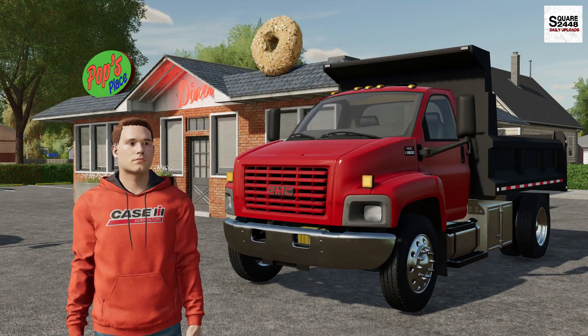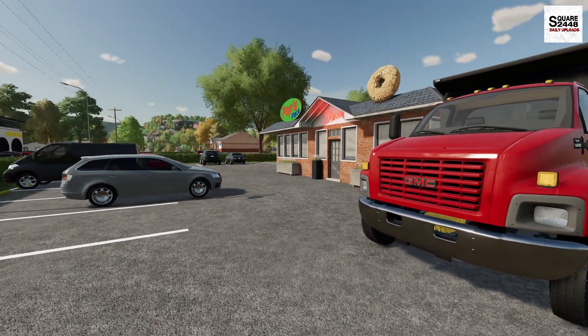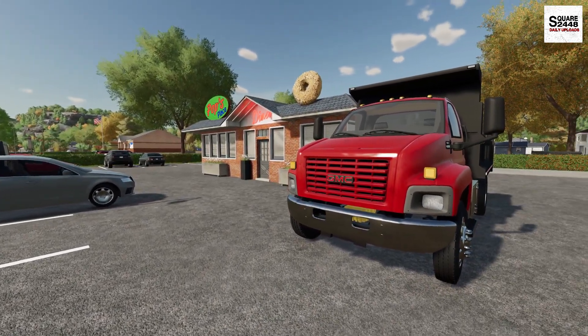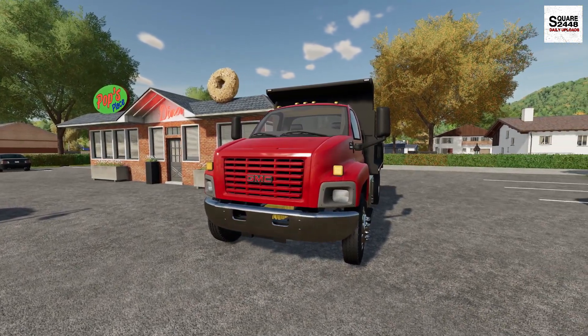Hi everyone, today we're back landscaping. I'm stopping by the coffee shop to start off my morning, picking up a large cup of coffee and a bagel and cream cheese.